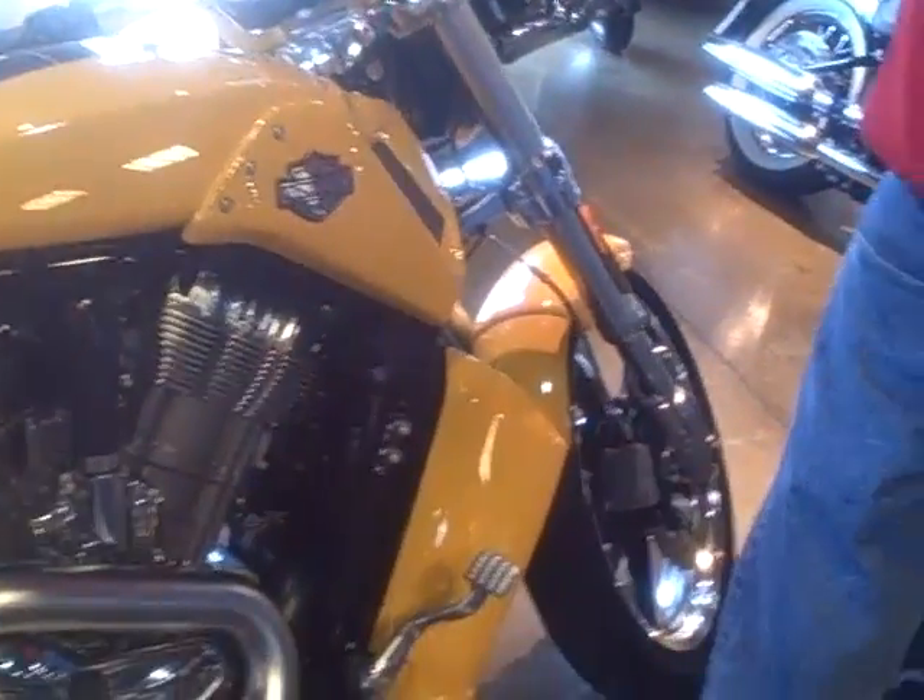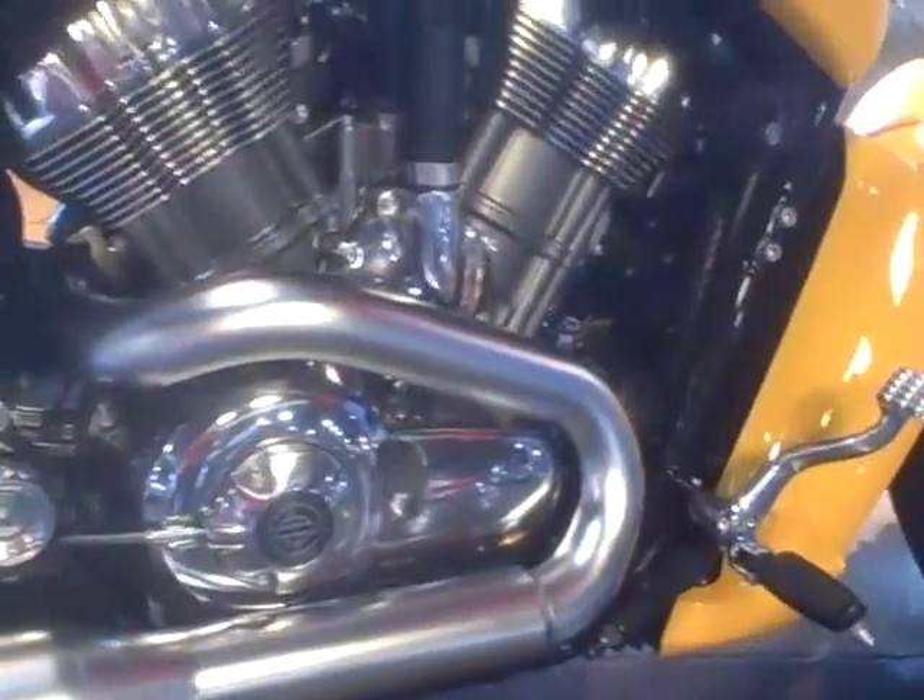Good morning, this is Stan at Harley-Davidson in Cartersville. I'd like to show you one of our new bikes. This is a 2011 V-Rod Muscle, beautiful chrome yellow, dual exhaust, 125 horsepower, 240 millimeter rear tire.